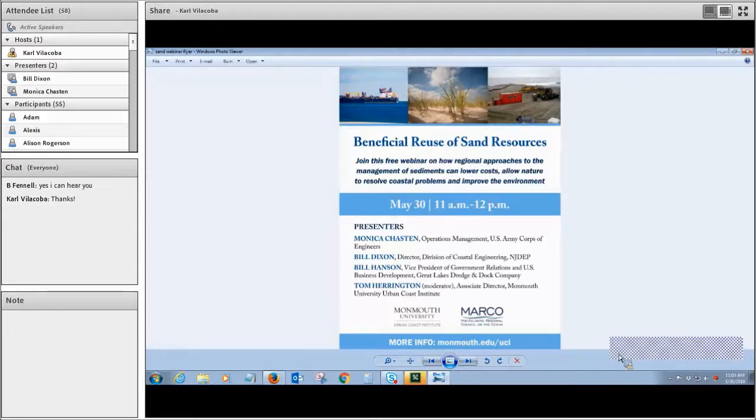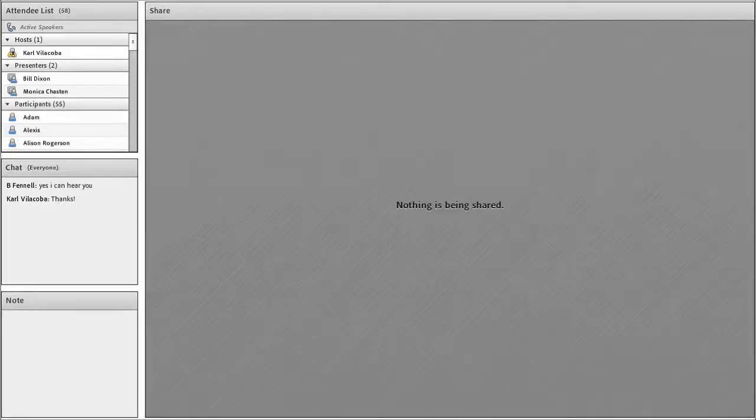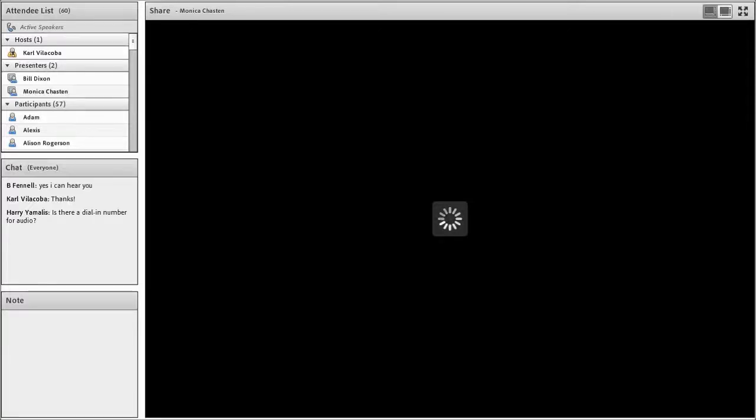Before we begin the webinar, I'd like to go over a few housekeeping items. We'll start with each presenter providing 10 to 12 minutes of comments. After their presentations, we'll have hopefully 15 to 20 minutes for questions and answers. If you have a question, please hold it to the end, or type it into the chat bar on the left sidebar. Carl will scroll through and read the questions to our presenters after the last presentation. If you have a clarification that can't wait, type it in the chat.